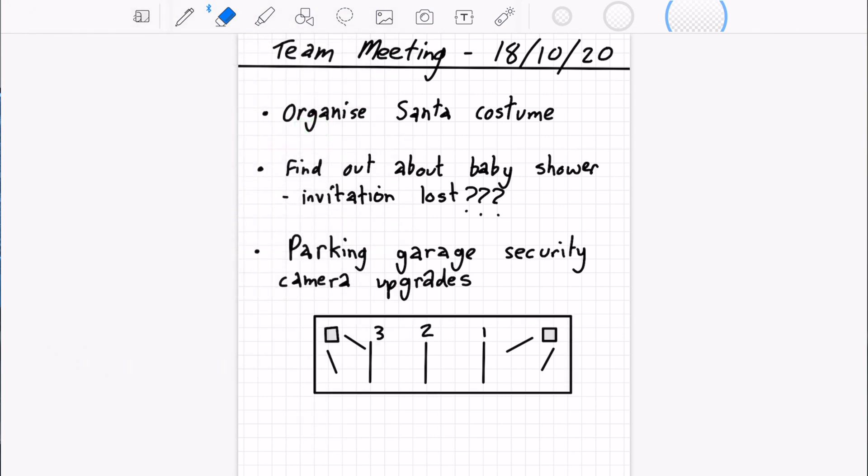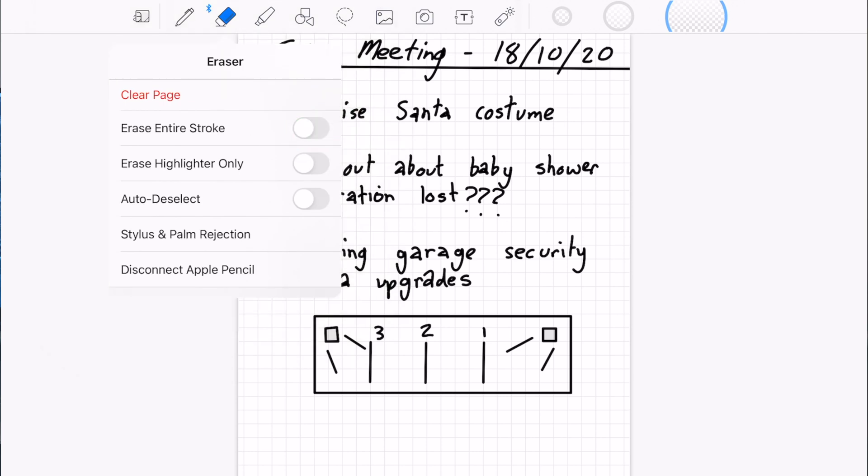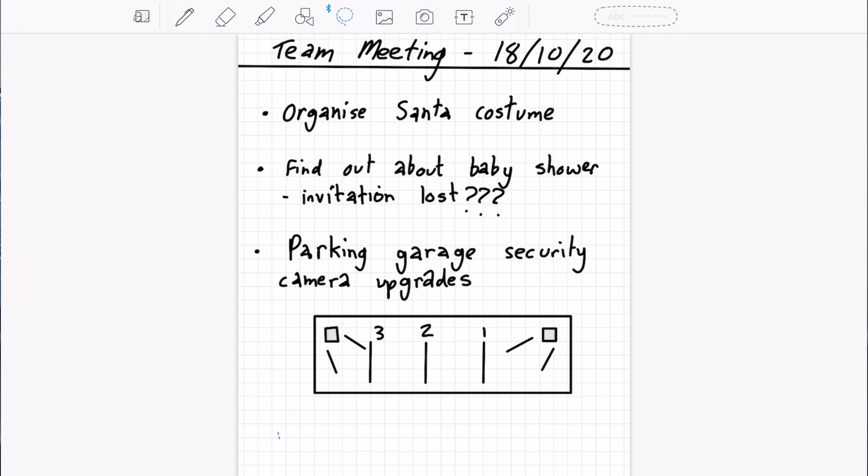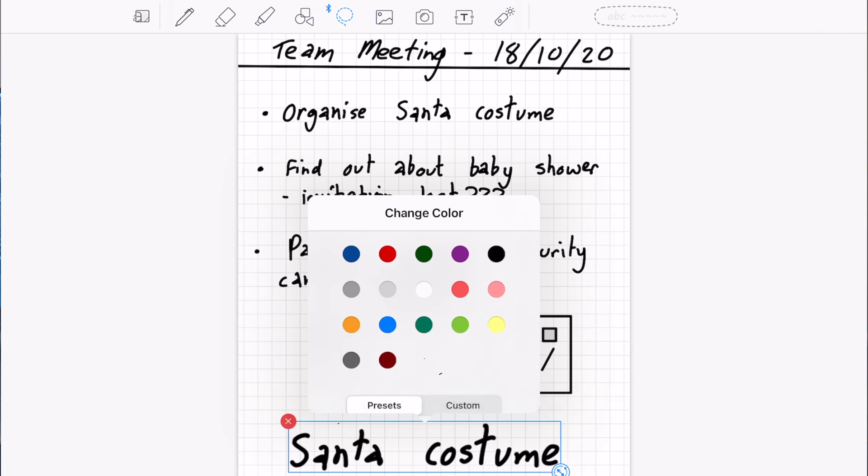If you turn that option off, the eraser will only erase portions. If you want to copy and paste what you've written and duplicate it, it's really easy — just tap on the select icon, select what you want to copy, tap it again, tap Copy, then Paste. Once pasted, you can change the size and also tap on it again to change the color.